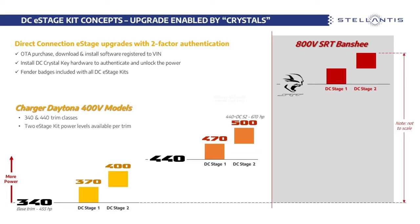The next trim up, which would be the equivalent of a Scat Pack, is going to be the Charger Daytona 440. The 440 car is going to have 590 horsepower as its standard power level. These are official numbers — Dodge released these during the SEMA show back in 2022.